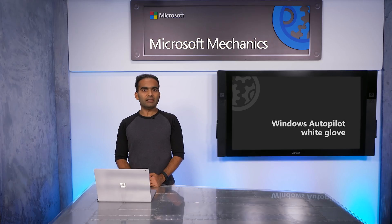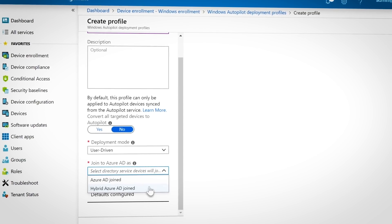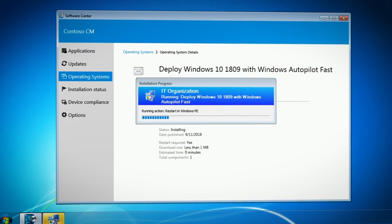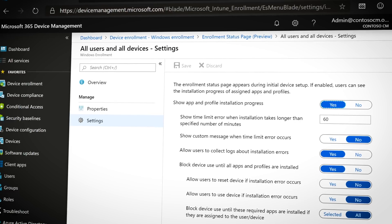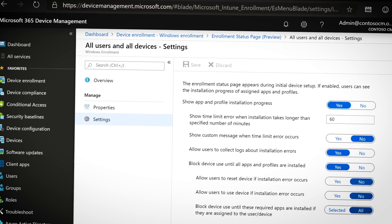Separately, our team has been delivering several new Autopilot capabilities in recent months. Starting with Windows 10 1809, we added support for Windows Autopilot hybrid Azure AD join, integrated Autopilot with Configuration Manager OS deployment to transition Windows 10 devices, and enhanced the enrollment status page to track Office 365 application installs.